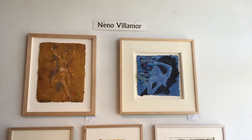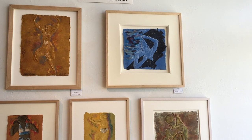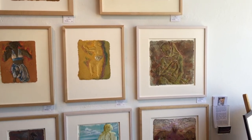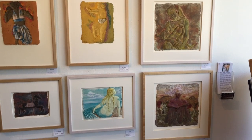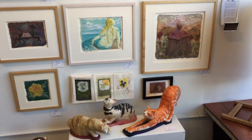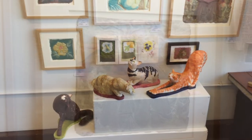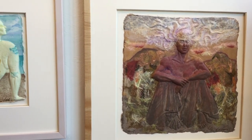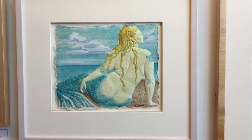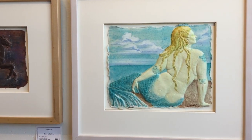Nino Villamore has been sculpting and drawing since she was 13. A native Californian, she began her art studies at the California College of Arts and Crafts. Following years of study and teaching, she returned to Northern California and is now becoming a part of the Mendocino County Arts Community. Since 1998, Nino has been casting her original modeling clay images into handmade paper.